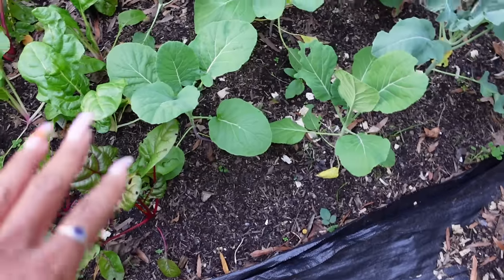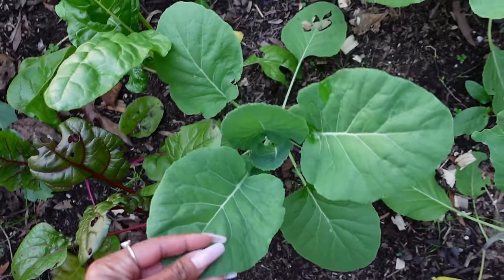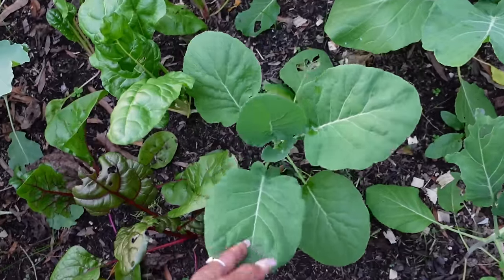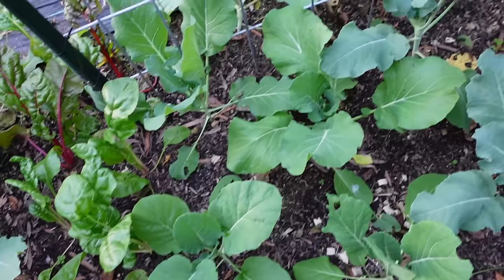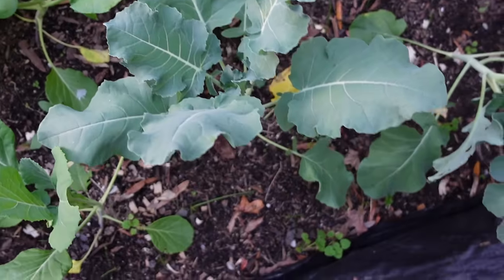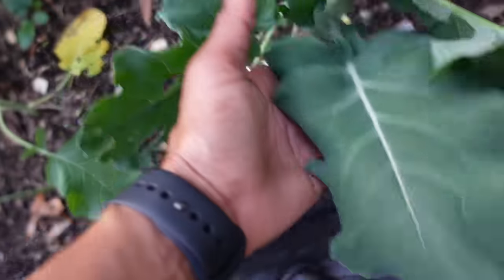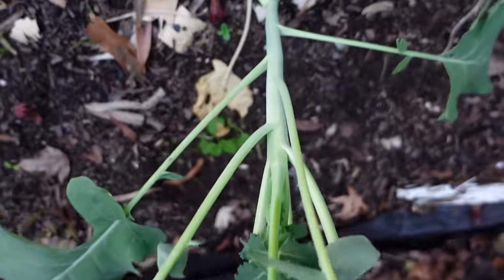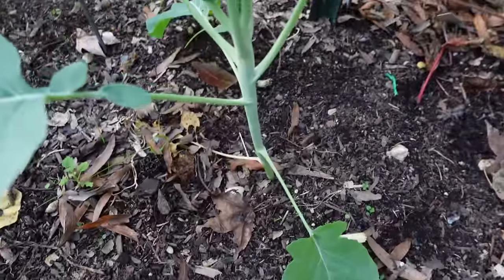On the other side we have a few more collards. This bed gets shaded quite a bit, which would explain why these collards aren't as big yet. Then there's more broccoli back here — this one is leaning a little bit, and you can see it's also a little leggy. They all are, because they're trying to lean toward the sun.